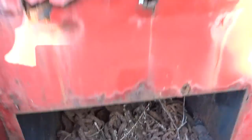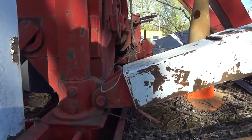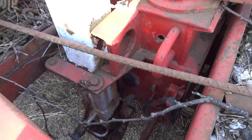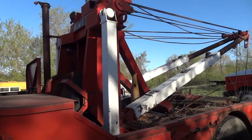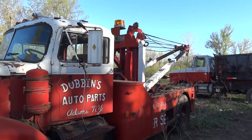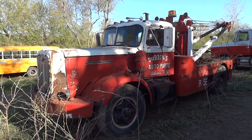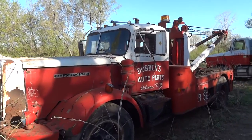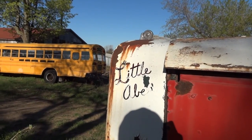Nice amount of chain. This is where your outriggers head on down. Great looking old auto car.